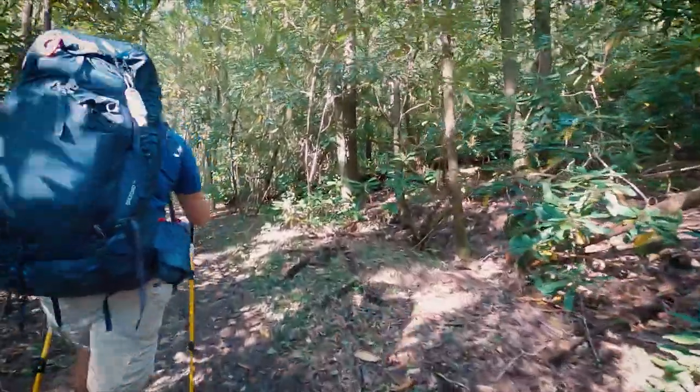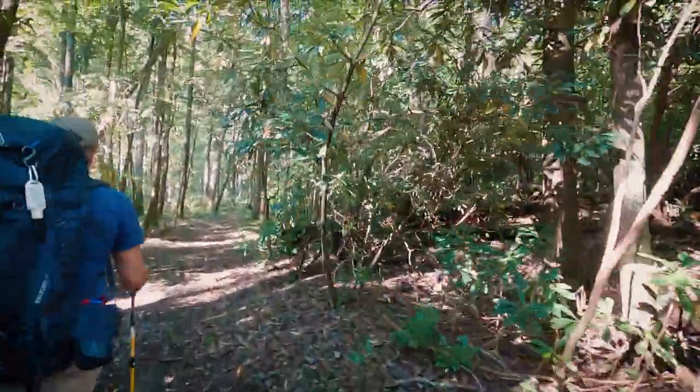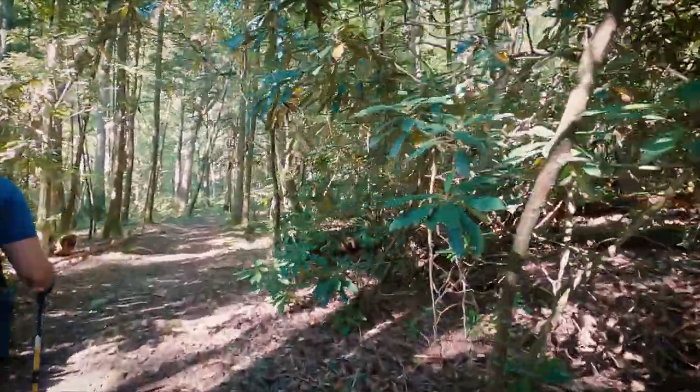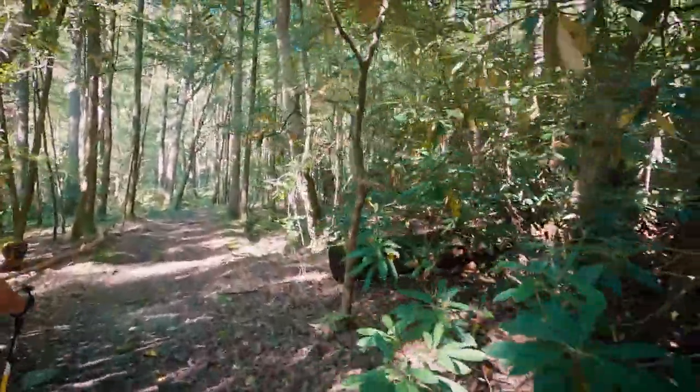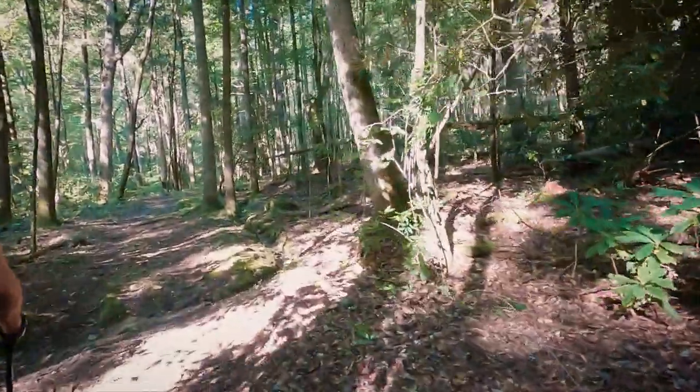The first part of this trail, as you can see, kind of leads us through some rhododendron here — well past its season, but I imagine it's pretty beautiful in the spring coming up through here.